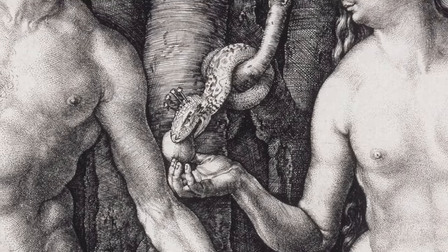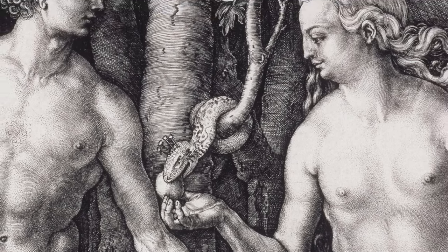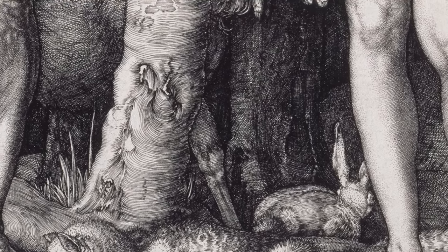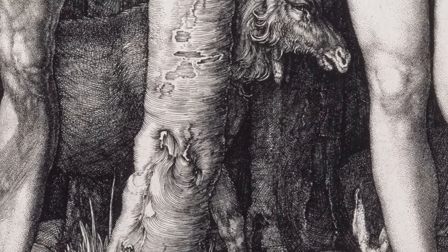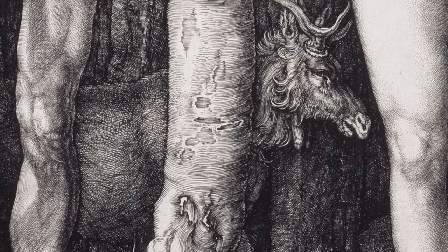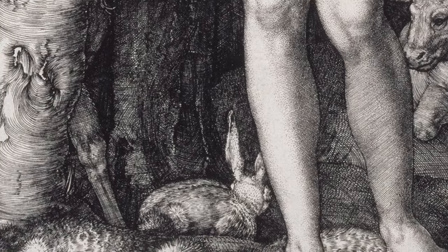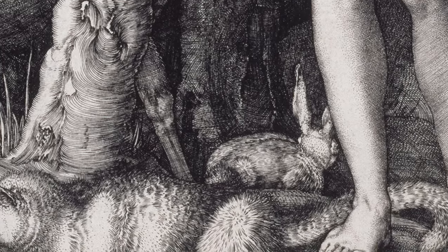Besides the serpent, which is directly identified with the devil in scripture, each creature carries its own allegorical meaning. The rabbit, cat, and elk symbolise the four humours. Ancient Greek and Roman medicine believed in four unique bodily fluids influencing one's temperament and health, with any imbalance affecting both. In Dürer's Eden, the elk symbolises black bile and melancholy. The ox stands for phlegm and a phlegmatic demeanour. The rabbit signifies blood and a sanguine nature, and the cat represents yellow bile associated with a choleric temperament.